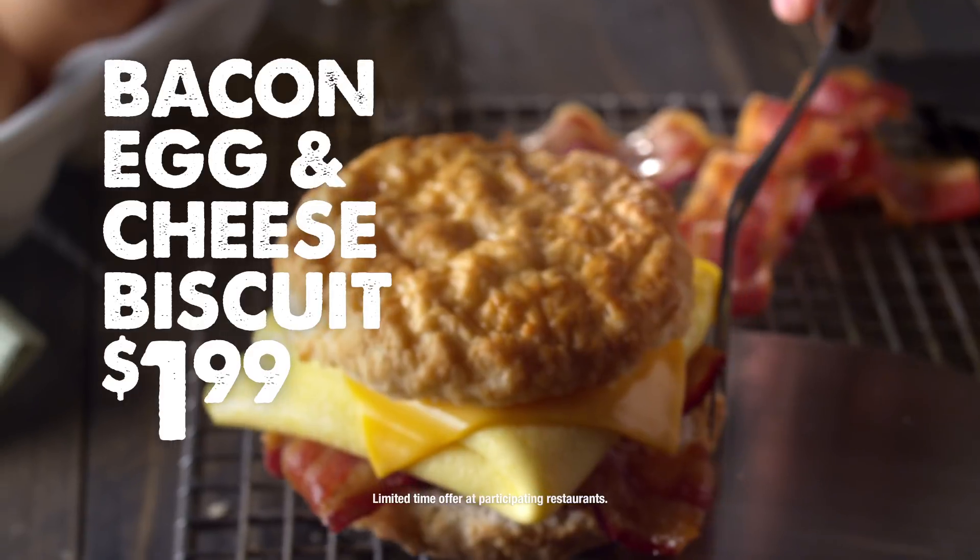So when you're craving a bacon, egg, and cheese biscuit for breakfast, lunch, or dinner, head to Bojangles' and bring home the bacon.